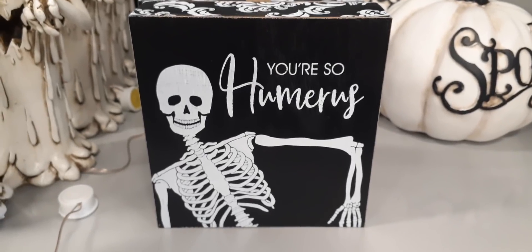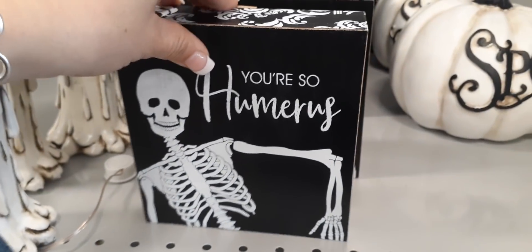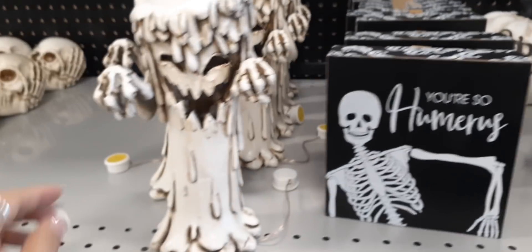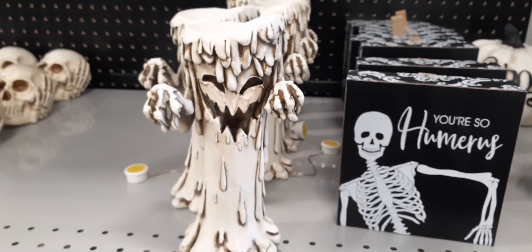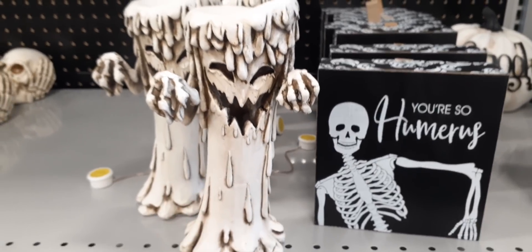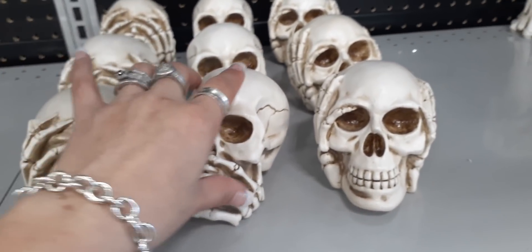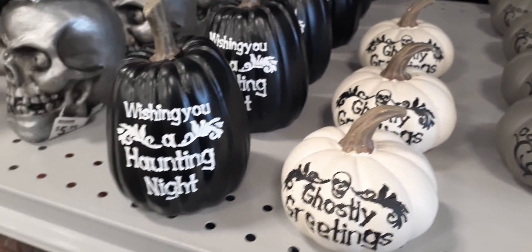We also have 'You're So Humorous — get it, ha ha ha' — love it. That shadow box is $4.99. This pumpkin which says 'Spooky' in matte white and matte black is $9.99. Look at this tree — how cute, love spooky trees — only $9.99 for that. We have these skulls: see no evil, speak no evil, hear no evil — $4.99. And then 'Ghostly Greetings, Come Sit for a Spell' and 'Wishing You a Haunting Night' — $5.99 a piece.